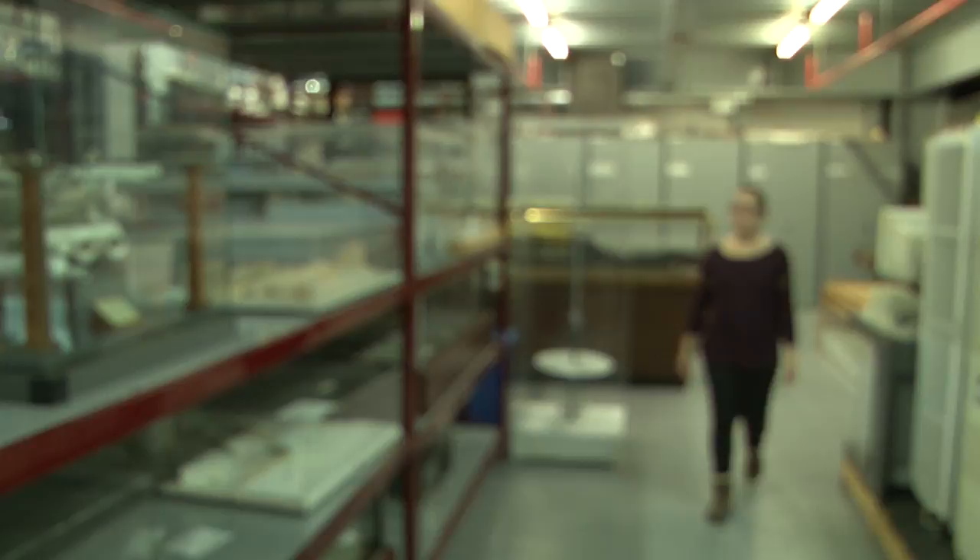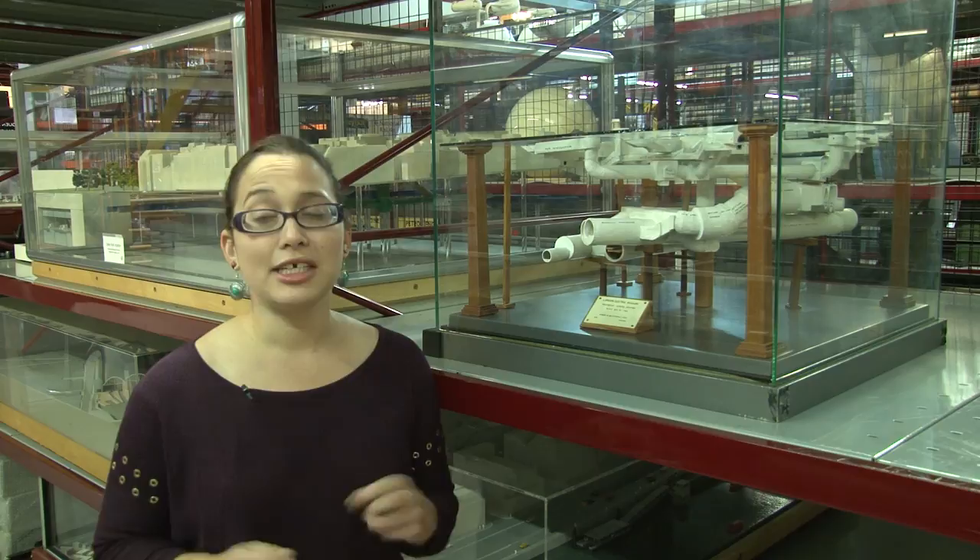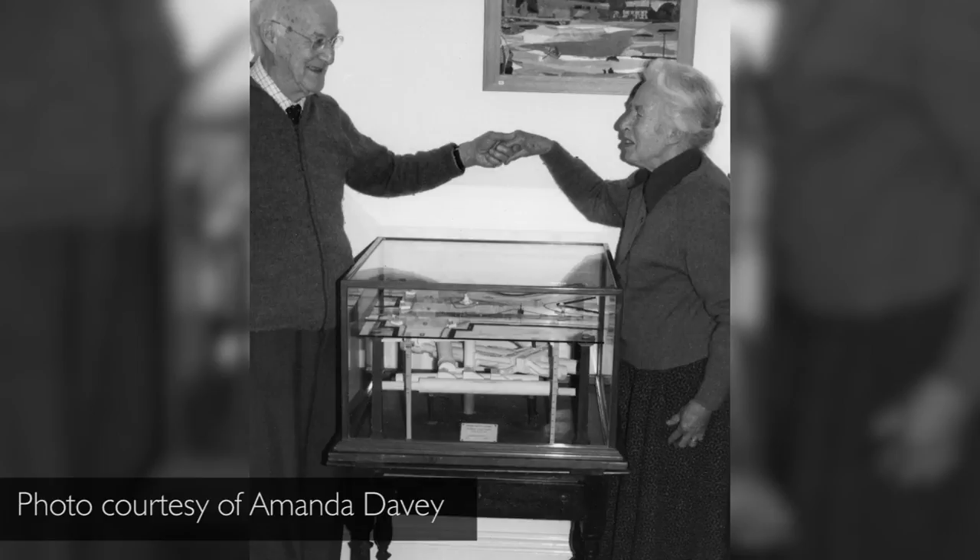My name is Rachel Minot. I'm a curatorial trainee and I'm here to show you the Piccadilly Circus station model. This architecture model is a fantastic example of how an interesting but inanimate object can really be brought to life by the public.